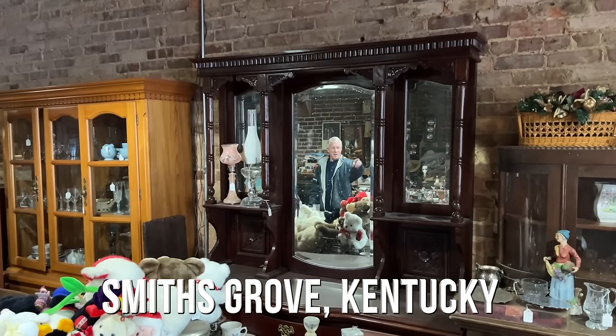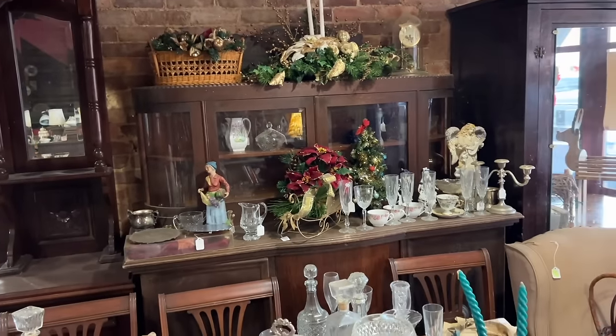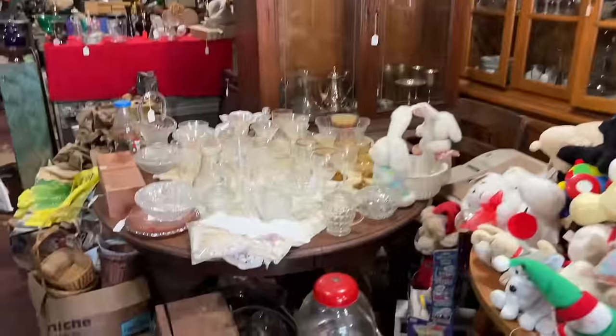Yeah, it comes in two pieces. The other hutch there to the right of it also comes in two pieces. Oh yeah, that looks more European — that's neat. I haven't seen this place open in a long, long time.